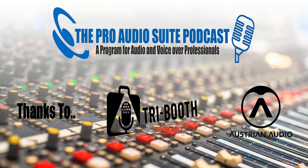Well, that was fun. The Pro Audio Suite, with thanks to Tri Booth and Austrian Audio, recorded using Source Connect, edited by Andrew Peters, and mixed by Voodoo Radio Imaging, with tech support from George the Tech Whittam. Don't forget to subscribe to the show and join in the conversation on our Facebook group. To leave a comment, suggest a topic, or just say g'day, drop us a note at theproaudiosuite.com.